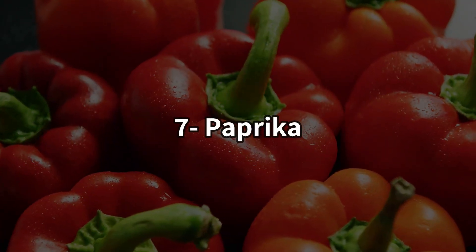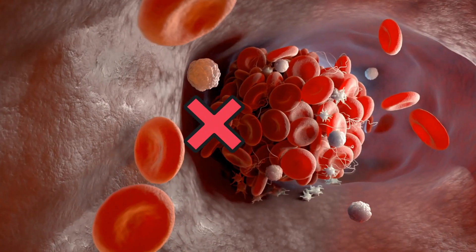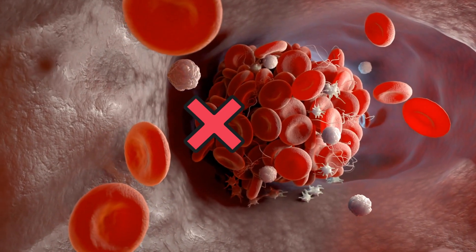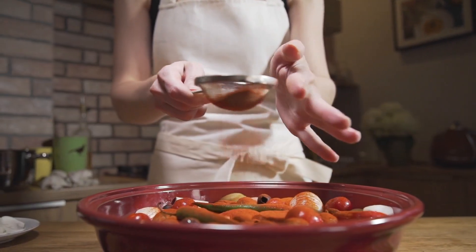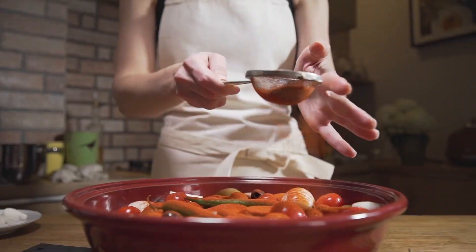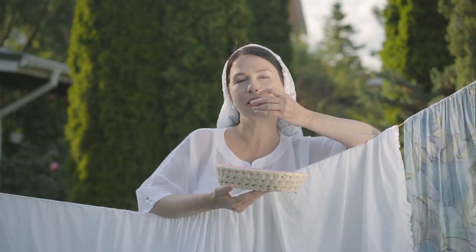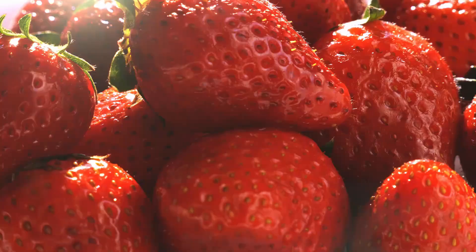Number 7: Paprika. Paprika is a spice made from dried peppers. It is rich in salicylates, which can prevent platelets from clumping together and forming harmful blood clots. Heat does not destroy these salicylates, so you can simply sprinkle it into your cooking dishes. If you're not a fan of paprika, you can also get salicylates by eating cherries, blueberries, and strawberries.